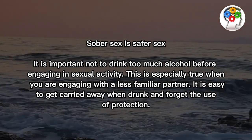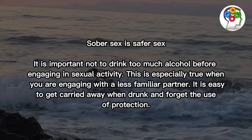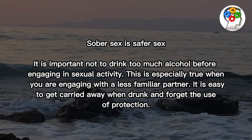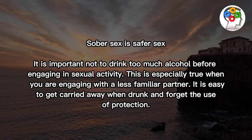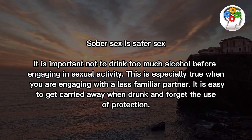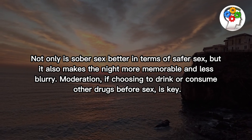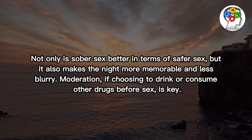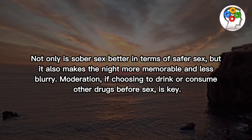Sober sex is safer sex. It is important not to drink too much alcohol before engaging in sexual activity. This is especially true when you are engaging with a less familiar partner. It is easy to get carried away when drunk and forget the use of protection. Not only is sober sex better in terms of safer sex, but it also makes the night more memorable and less blurry. Moderation, if choosing to drink or consume other drugs before sex, is key.